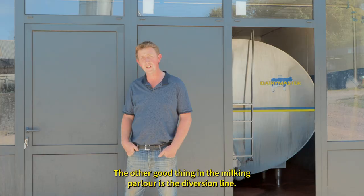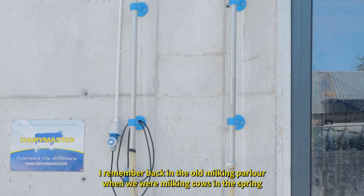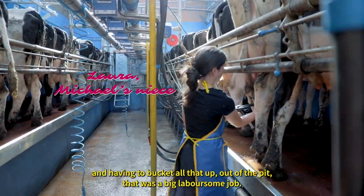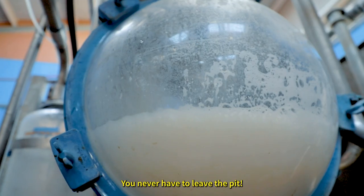The other good thing in the milking parlor is the diversion line. I remember back in the old milking parlor when we were milking cows in the spring and having to bucket all that up out of the pit — that was a big laboursome job. Now in the new parlor it's just the touch of a button and you never have to leave the pit.